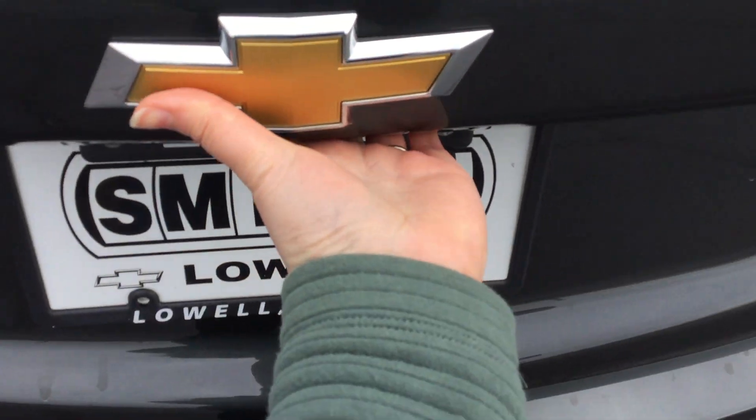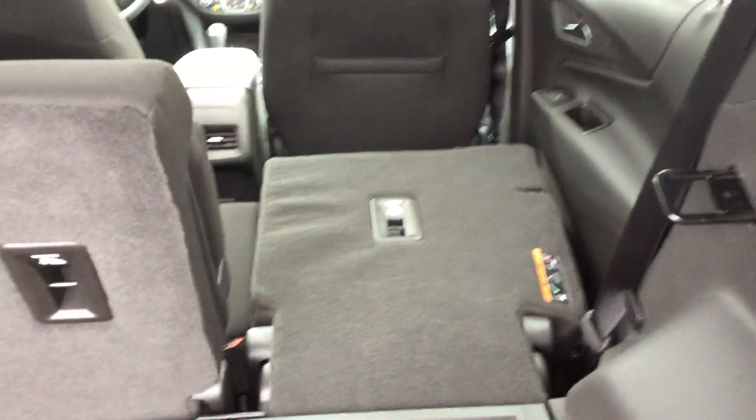You have your power tailgate, you have lots of room for storage, and your seats do fold down as well — just hold this tab and your seat will fold flat down.